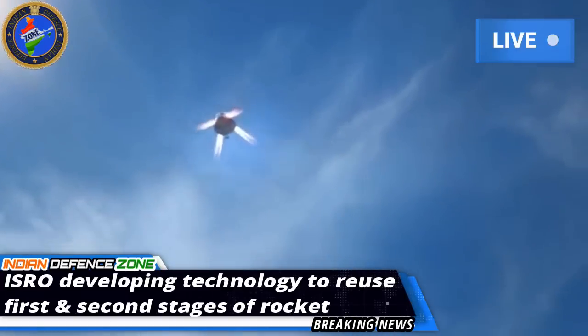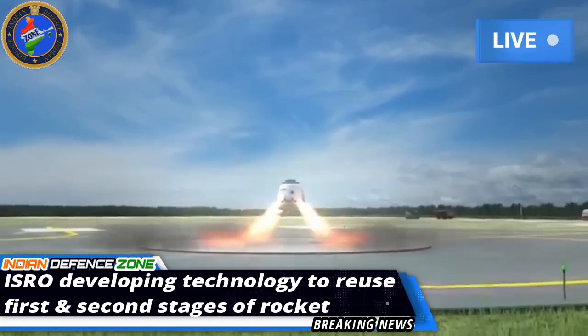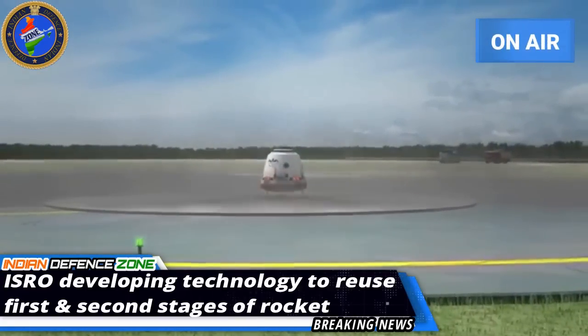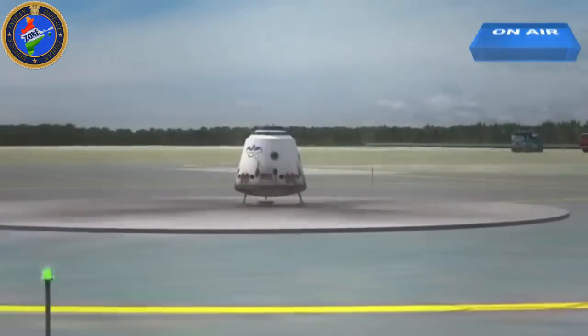As the market is set to grow to 7 billion dollars — approximately 49,000 crore rupees — by 2024, ISRO can grab a significant share if it is able to master reusable launch technology.